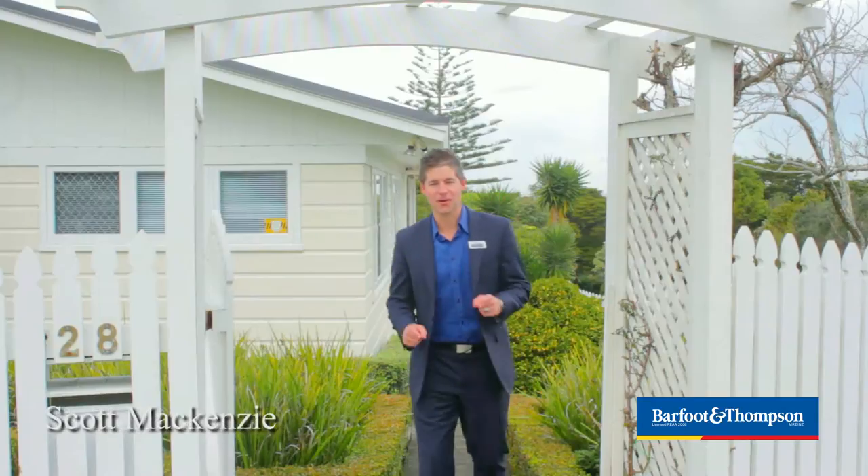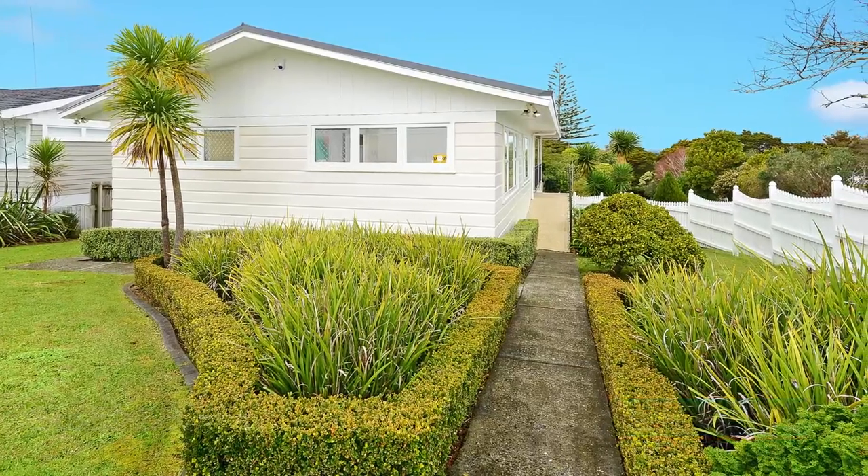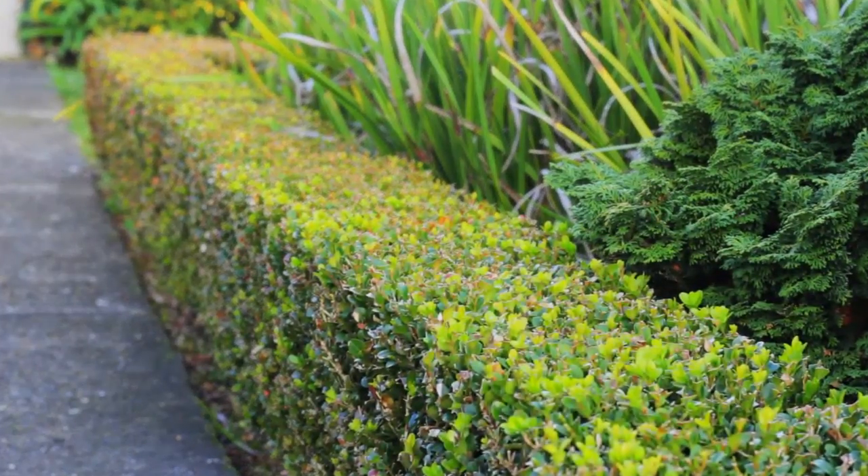Hi, I'm Scott. This one's 28 Holland Road, a 4-bed and 2-bathroom home in Hillcrest. And out the front here you can see we've got these beautifully manicured box hedges.